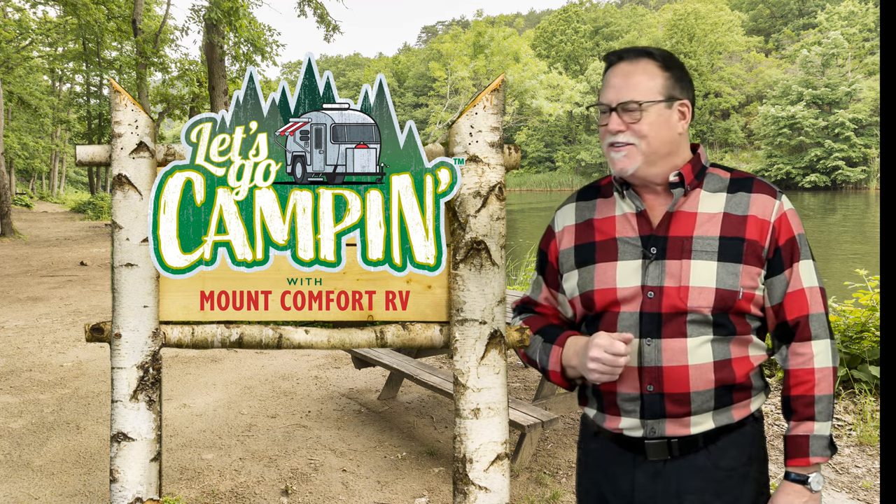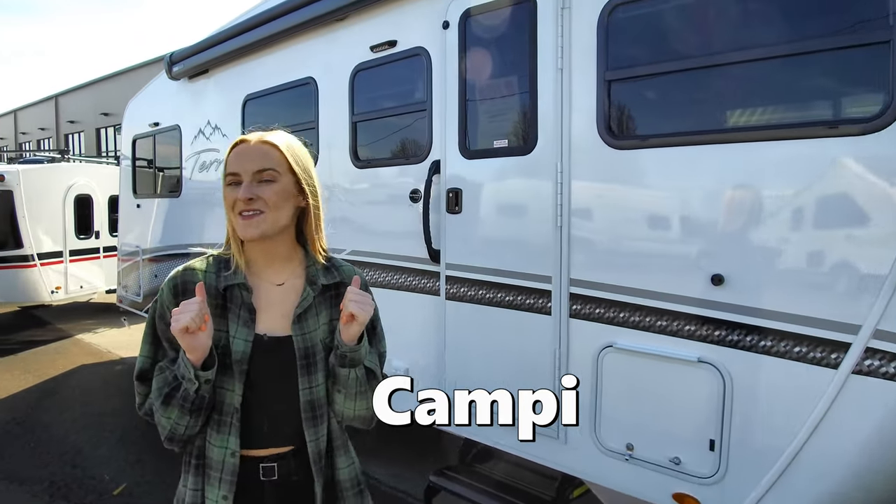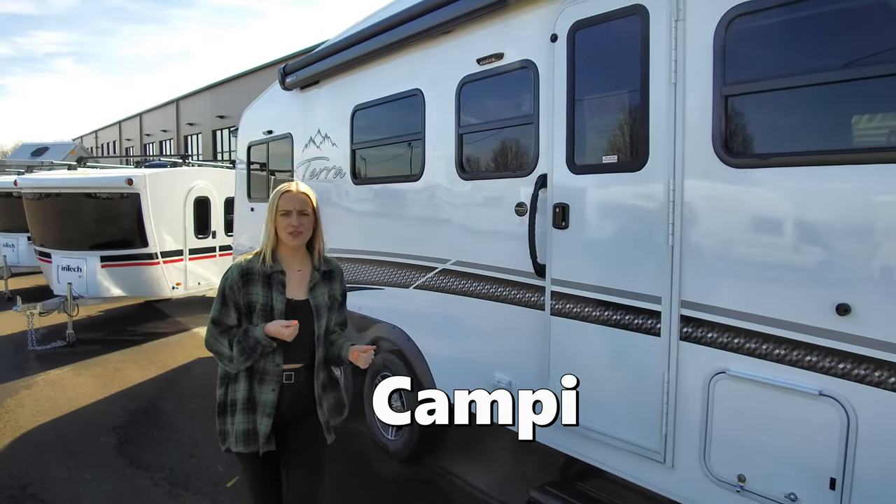Here's Campy and Travis. Hey everybody, it's Campy and I am here at Mount Comfort RV and we are with Travis today.